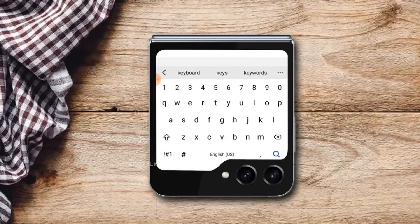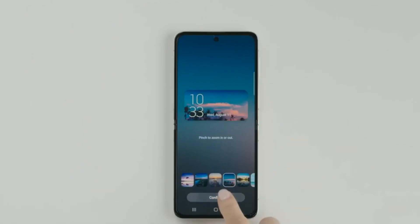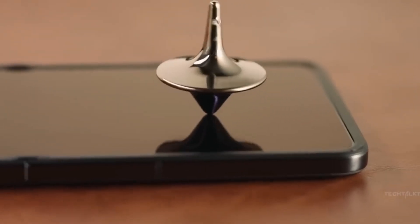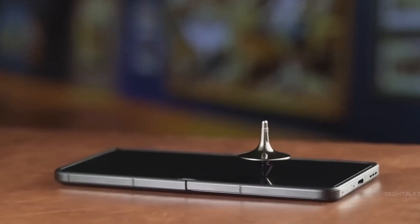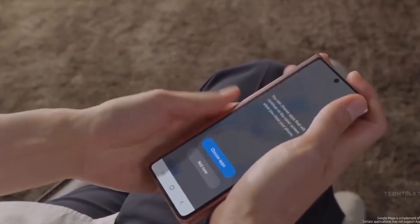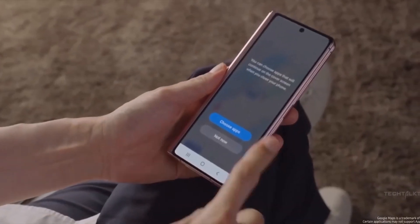The Samsung Galaxy Z Flip 5 is a great option for anyone looking for a stylish and powerful foldable smartphone. It has a large and vibrant display, a powerful processor, and a long-lasting battery. If you're in the market for a new foldable phone, the Galaxy Z Flip 5 is definitely worth considering.